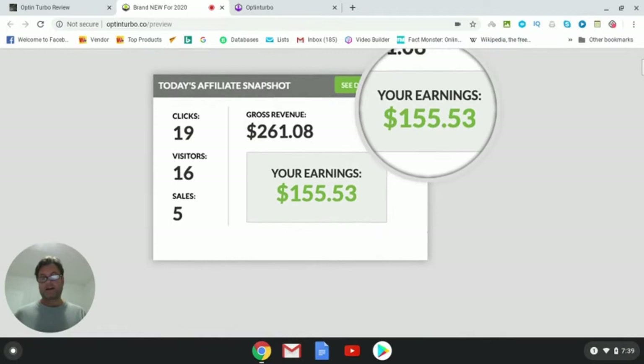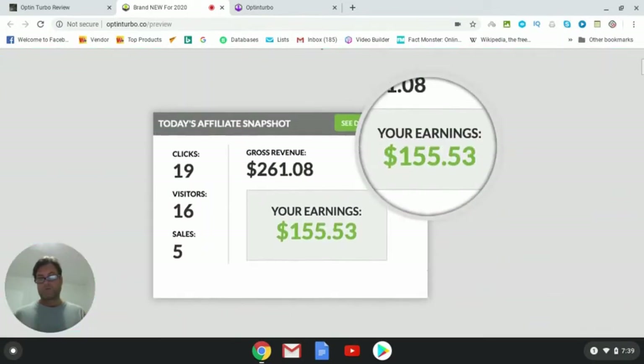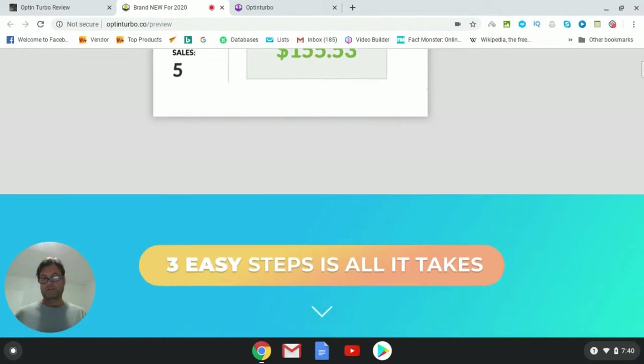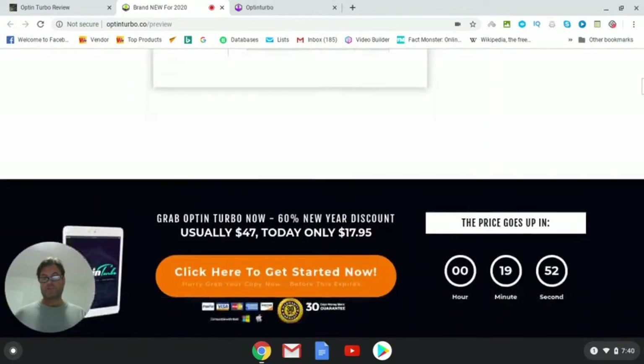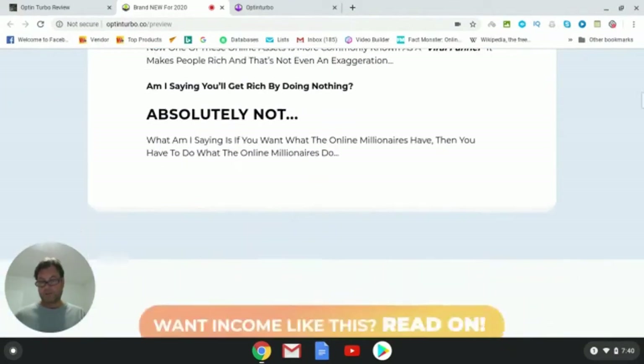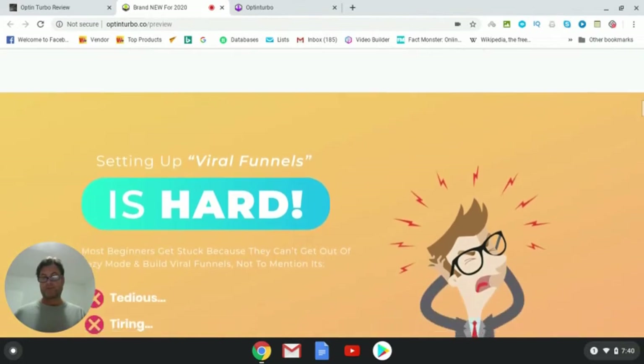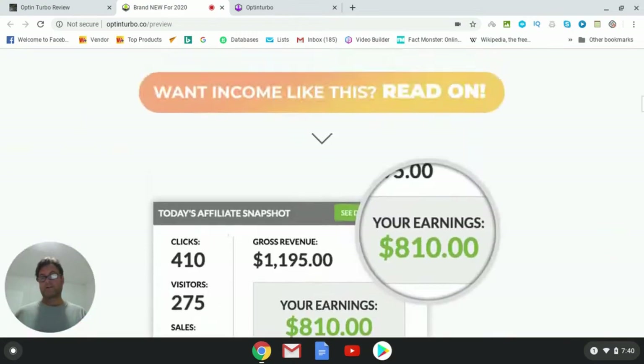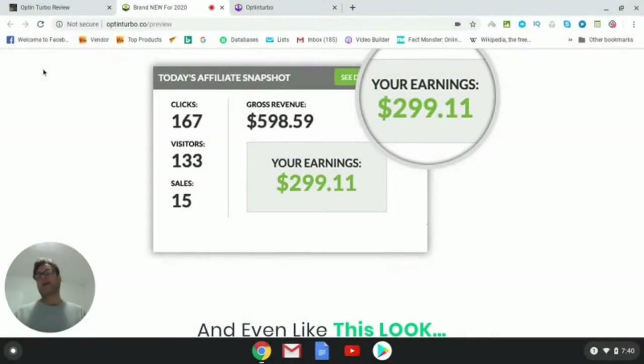The sales page includes revenue testimonials, which are probably from the vendor, so you shouldn't expect those kinds of results if you're just starting out. You'll be looking at much smaller commissions unless you're driving a lot of targeted traffic to your landing page and have a good email sequence in place. I've put together a really strong bonus package to help with your email marketing, because in internet marketing that's where you make the lion's share of your money — following up with your leads via email.